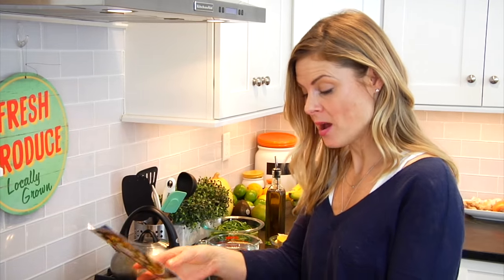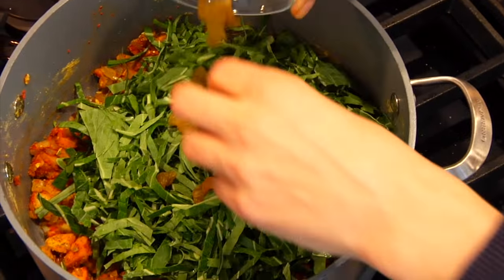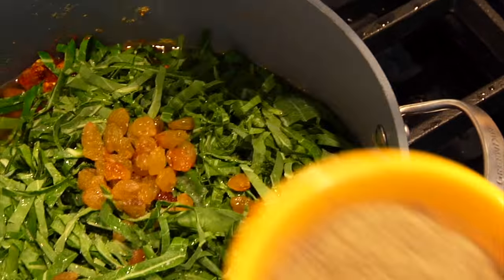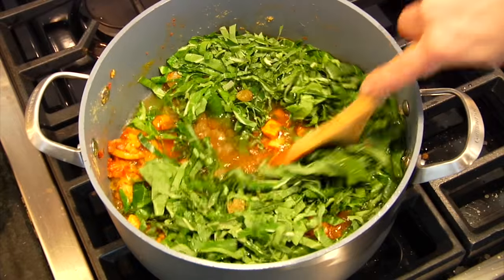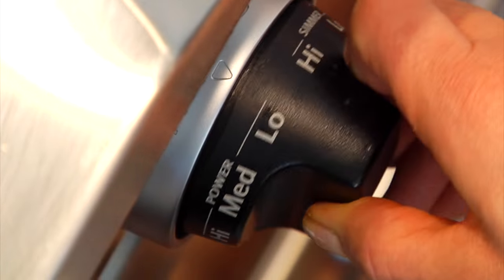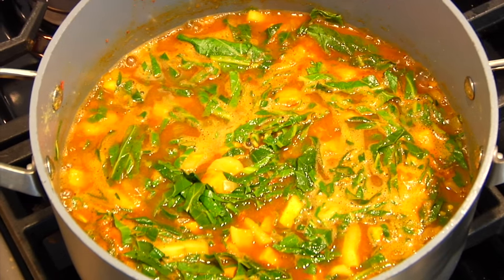Then I add in my collard greens, golden raisins, and four cups of water. Season with a little bit more salt and pepper — we're seasoning as we go. Then I'll turn the heat up, let everything come to a boil, and then reduce it down and let it simmer for 10 minutes so all those flavors come together and the soup gets nice and yummy.